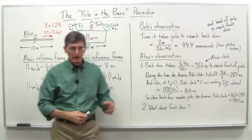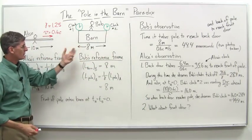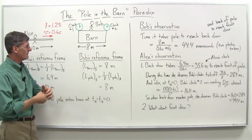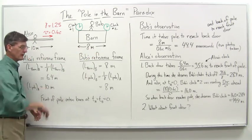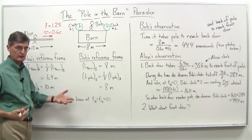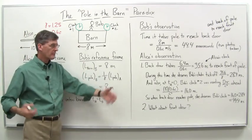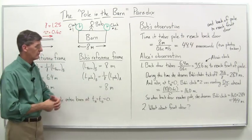And then we have Bob over here. Bob owns a barn — it's Bob's barn — and his barn is 8 meters long in his frame of reference. Alice's 10-meter long pole is in her frame of reference in terms of how she measures it. When it's stationary with respect to her, she gets out her tape measure and it's 10 meters long. When Bob is stationary in his barn, he gets out his tape measure and it's 8 meters long for him. They both have accurate tape measures.